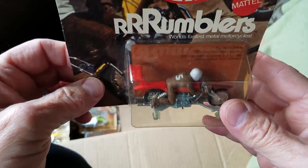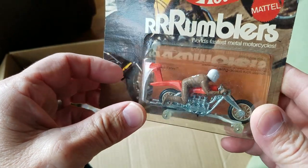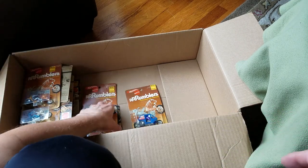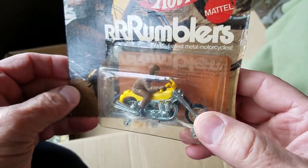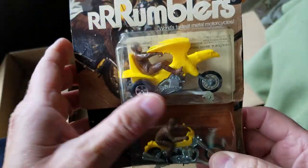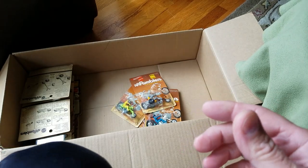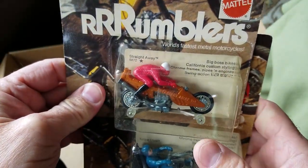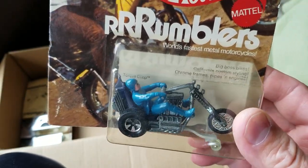Hightailer — look at that beautiful chrome on that Hightailer. That is fantastic. Hightailer, mint in original package. We'll save the narrow cards for last — those are the best ones. Look at this, yellow Roadhog. I don't think I've ever seen a yellow Roadhog before — this one is fabulous. And look at this, yellow Bold Eagle. That is a sweet, sweet piece, that is so nice. Straight Away, brown with a red rider — that's a good one. And then we've got the Torque Chop chopper.